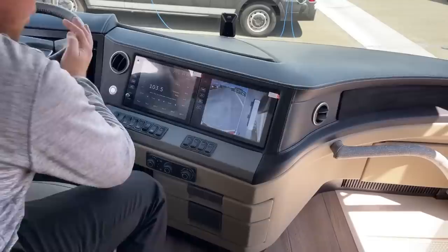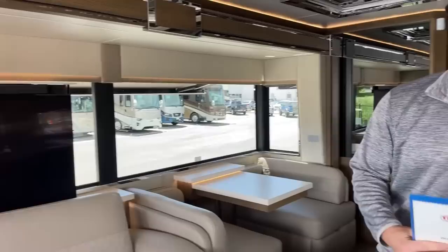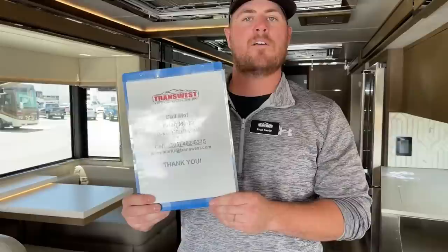That's going to wrap it up for the 2022 Newmar King Air 4533. As of July 5th, this coach is available. If you have any questions, please give me a call. My name is Brian Ritz with TransWest Truck Trailer RV in Frederick, Colorado. My phone number is 303-482-6375. Thank you so much for watching and we'll see you guys next week.